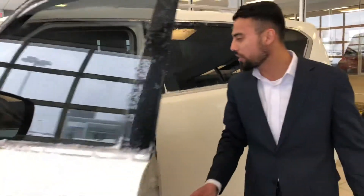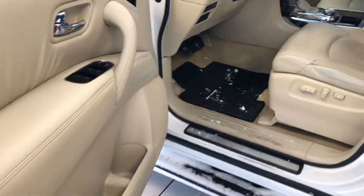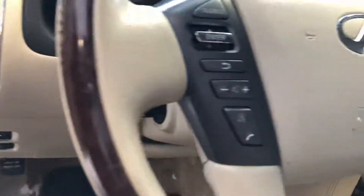Inside you are gonna find memory seating for the driver. It also comes with a heated steering wheel, heated and cooled seats. You also get a joystick with blind spot monitoring as well. You can adjust your pedal length, and of course it has 4x4.